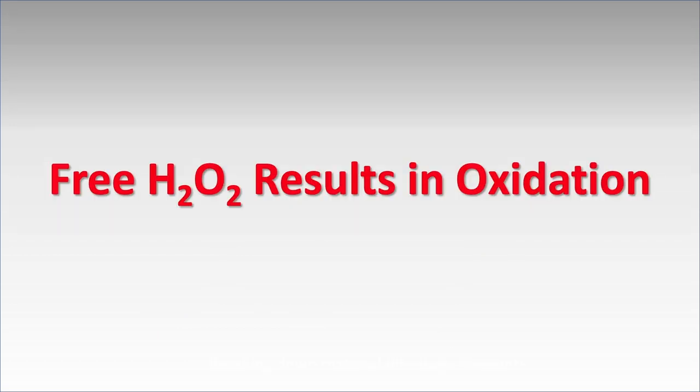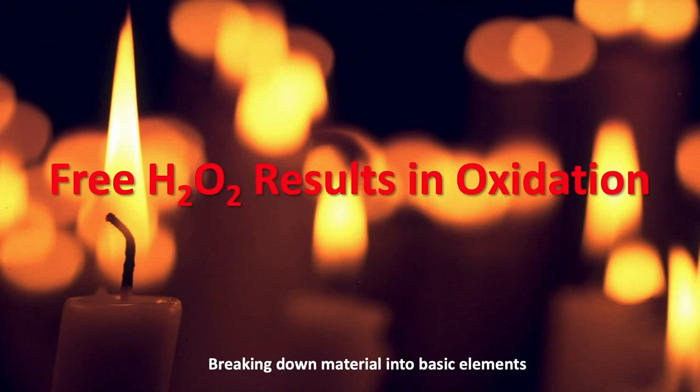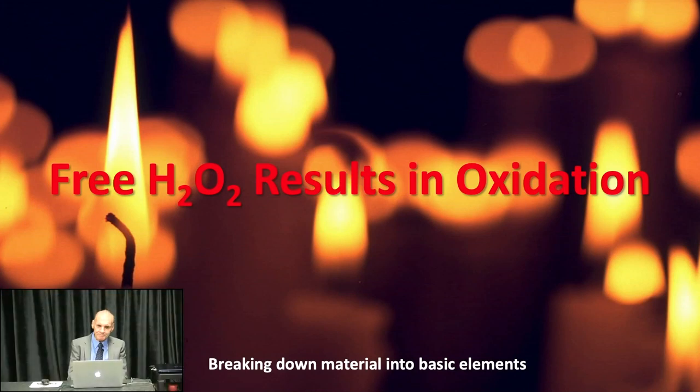The carbamide peroxide breaks down into hydrogen peroxide and water, so your byproducts are water and oxygen. The peroxide released from carbamide peroxide causes oxidation of the teeth and surrounding tissues. Oxidation is essentially a slow burn — you're taking larger molecules and breaking them down into smaller ones. Larger molecules are darker in color; smaller molecules are lighter. The difference between dark and light pigments is largely the length of the molecule.